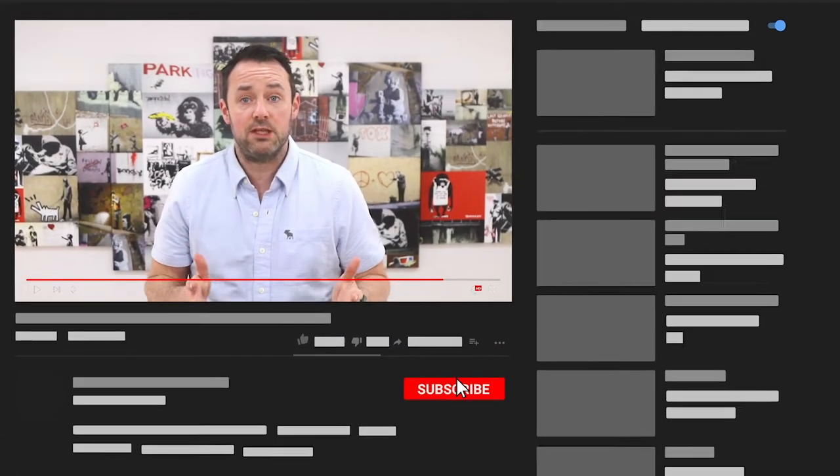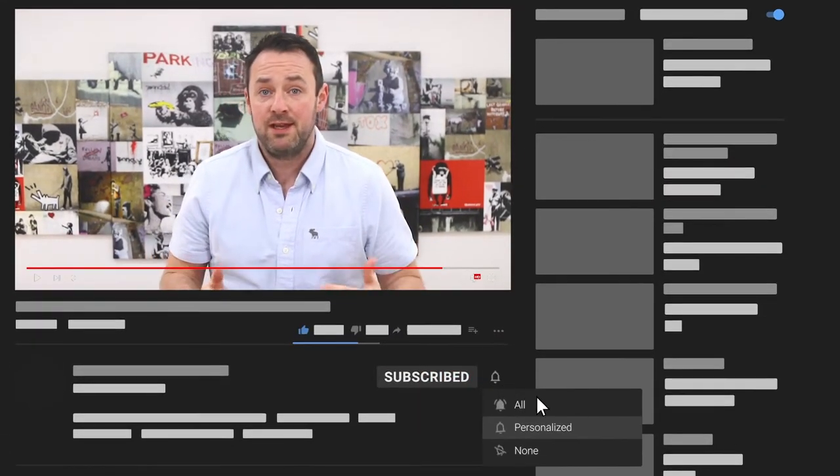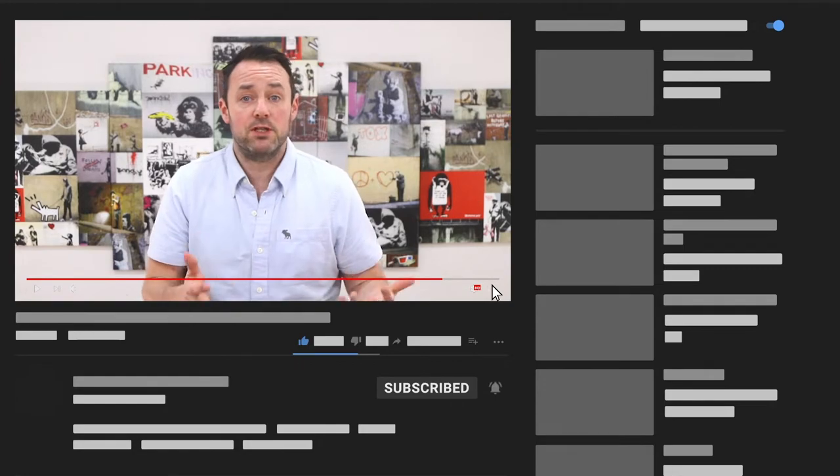But before we get to that, if you find any of this video useful, please subscribe to the channel, give me a thumbs up and share with your friends. Because the bigger the community gets, the more time and effort I can put into producing and sharing free content like this, which you can use to grow your business, get your message into the world and create the life you want. Okay, let's get to it.